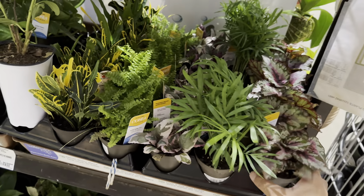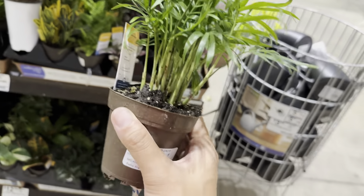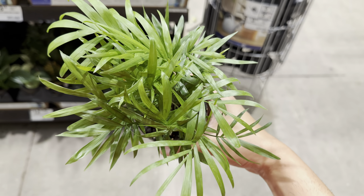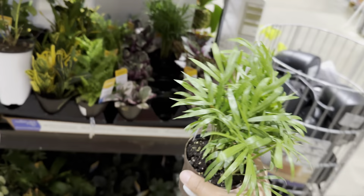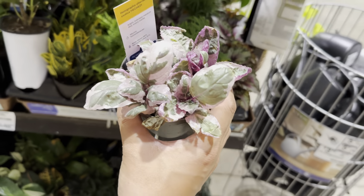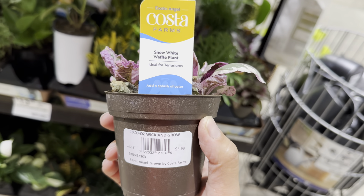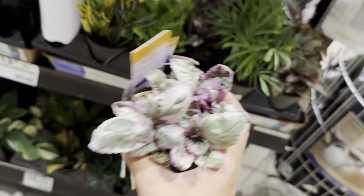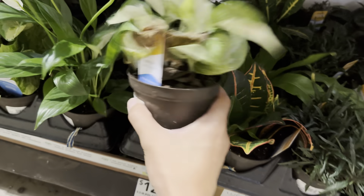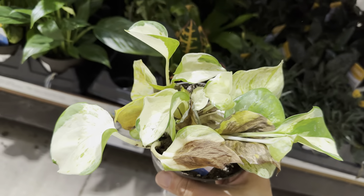The Cebu blue is a plant that is endemic to my home country, the Philippines. You see a lot of these in Cebu Island — that's probably why they call it the Cebu blue. It's better if you grow this up a totem pole because the leaves will get larger and also fenestrate. Fenestrating is basically the plant splitting its leaves — the reason it does that is because as it grows up like a tree, it gives more ability to allow light for the lower juvenile leaves on the ground.